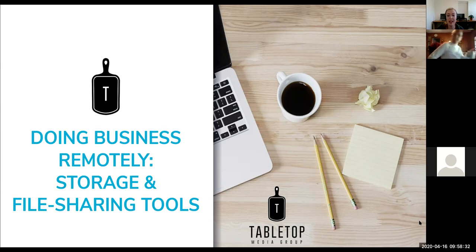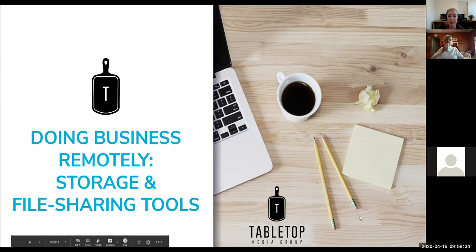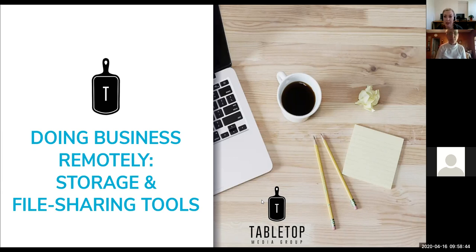While we're waiting on a few more people to join, I'd love for you to put in the chat whether you've ever used a file sharing or storage tool — things like Dropbox, Box, Google Drive, ShareFile, and so on. Just pop it in the chat; I'm taking a quick poll on who's used those.